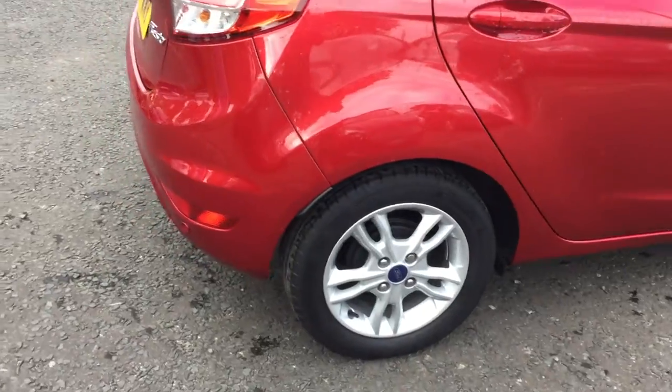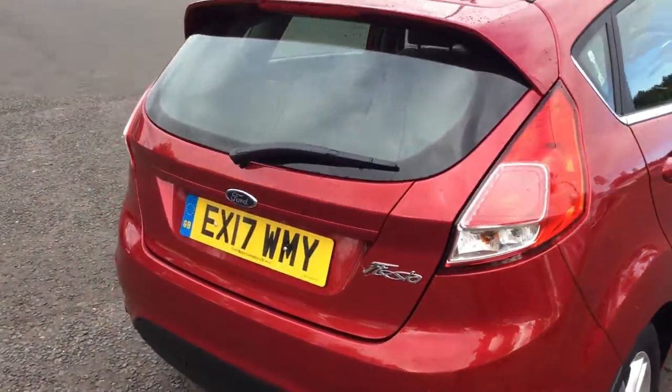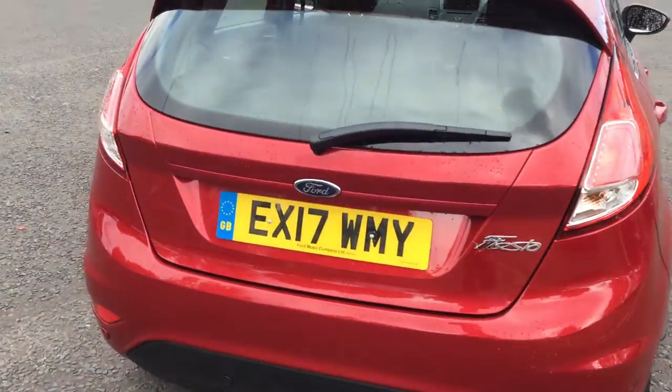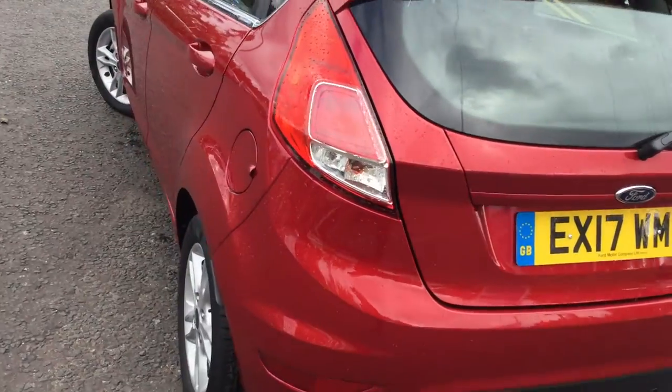Remote central locking, front fog lights and rear parking sensors. The car is a Ford Direct vehicle which has 2 years unlimited mileage warranty along with 2 years breakdown cover.